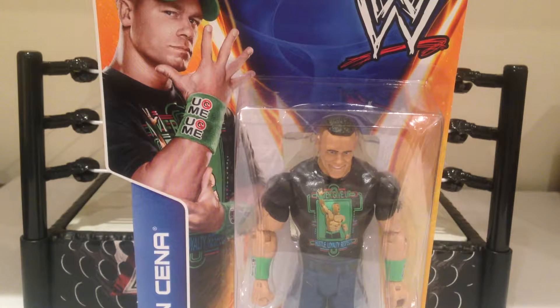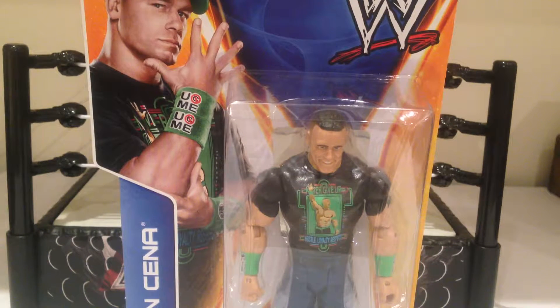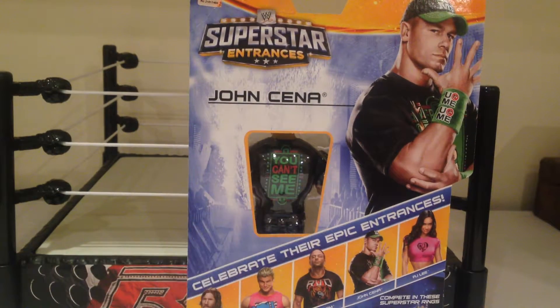A really great looking figure. Awesome John Cena face scan from the looks of it in the packaging. Nice shot, obviously, in the top left of John Cena. Very excited to get this guy opened up. Taking a look at the back of the packaging, obviously we see the back of the shirt with the 'You Can't See Me' in the cool retro neon sign.